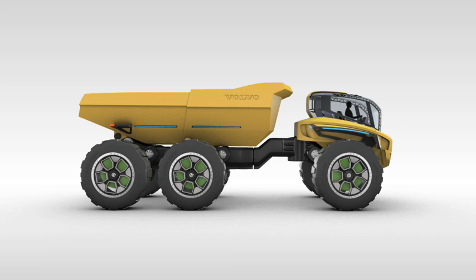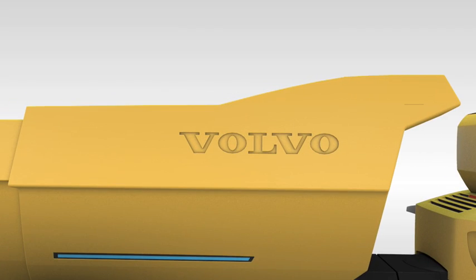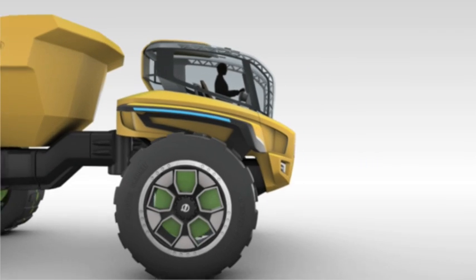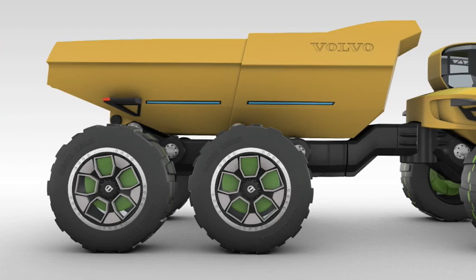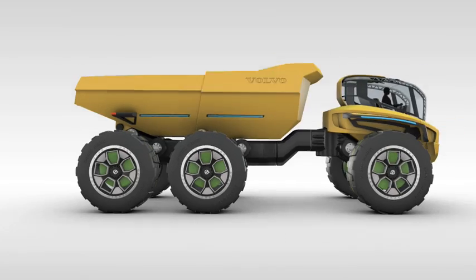Like its mythical half-man, half-horse namesake, the Centaur hauler is swift, flexible, strong and intelligent. While recognizably a Volvo, Centaur radically redraws the traditional hauler profile. With its ultra-compact front unit, arched back and supersized wheels, Centaur is a proud creature.